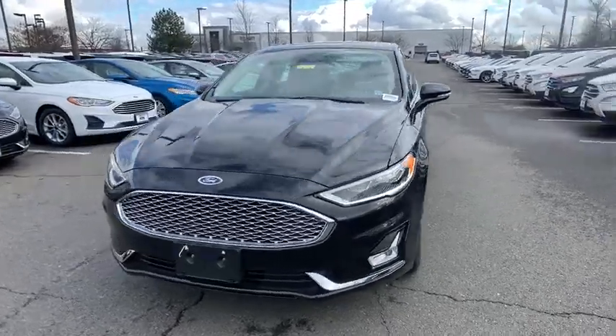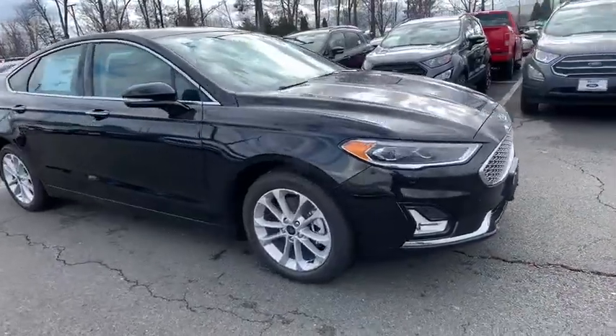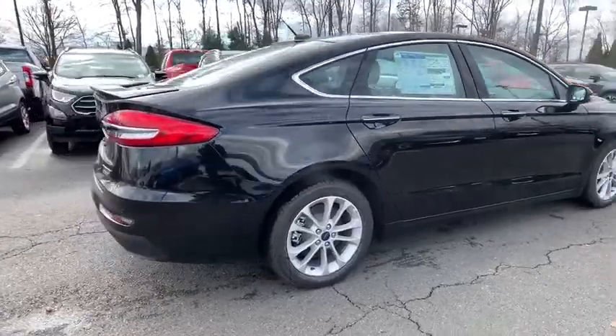Looking for the right vehicle? Check out the 2020 Ford Fusion Energy. The Ford Fusion Energy is an electric hybrid vehicle with all of the efficiencies you want in an electric vehicle.